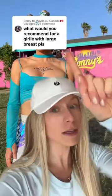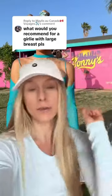Girl, I got you — because I used to be a member of the big titty committee. So here are a couple tips you need to look for when buying a sports bra if you've got a bigger chest, and some specific sports bras to buy.